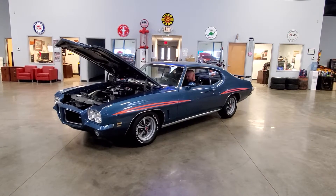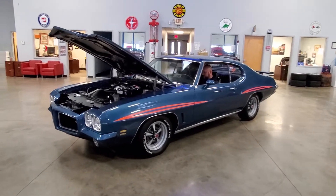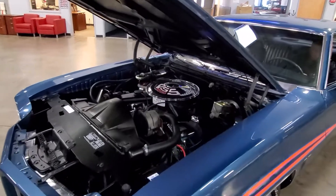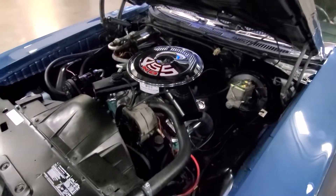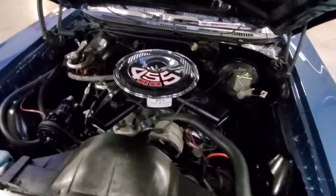Hi guys, Chris back from John Kufleitner's Galleria of Vintage, Classic, and Pristine Cars. We're back looking at our 1972 Pontiac. Under the hood you'll find a beautiful 455 that was recently rebuilt.